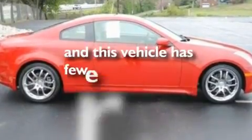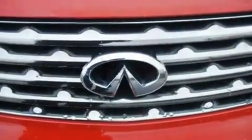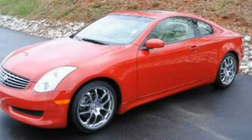This vehicle has fewer than 30,000 miles on the odometer. This automobile won't last long at this price — call and arrange a test drive now.